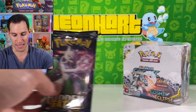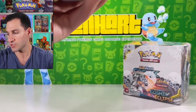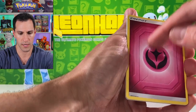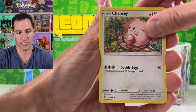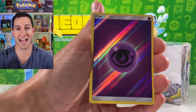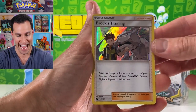Before I get into this last pack, I will be opening up this Cosmic Eclipse booster box right after. Be sure to leave a big thumbs up if you're enjoying today's video. Psychic energy — Graveler, Chansey, Ekans, Cubone, Magikarp, Clefairy, and Brock's Training once again. The Premium Powers Collection Box has been opened — I hope you all enjoyed that.